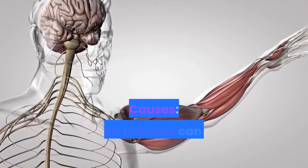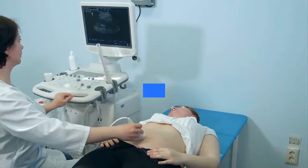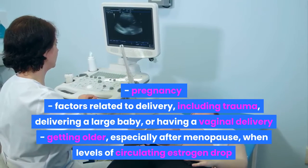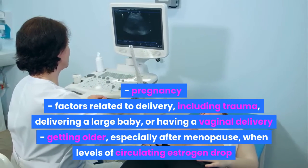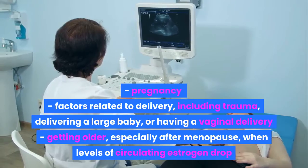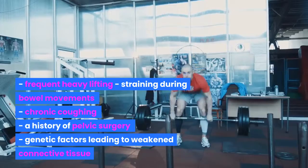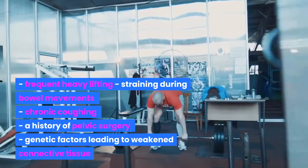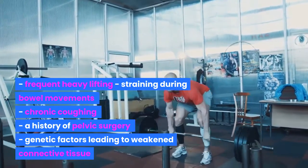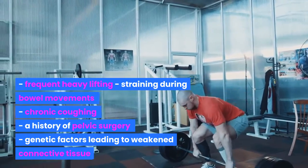Pelvic floor muscles can become weak for a number of reasons, including pregnancy, factors related to delivery such as trauma, delivering a large baby, or having a vaginal delivery, getting older especially after menopause when levels of circulating estrogen drop, frequent heavy lifting, straining during bowel movements, chronic coughing, a history of pelvic surgery, and genetic factors leading to weakened connective tissue.